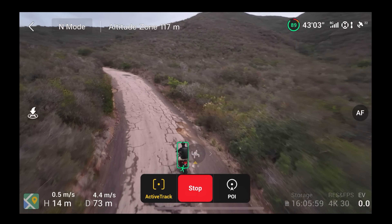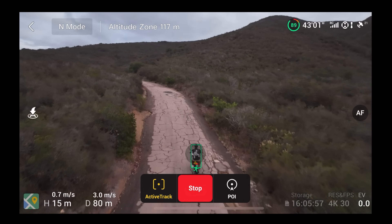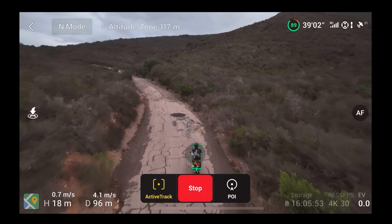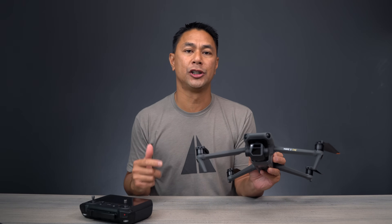In this video, I want to take the Mavic 3 on the course I normally use and do a little follow-me ActiveTrack mode. But before we do that, a quick word from today's sponsor, Skillshare.